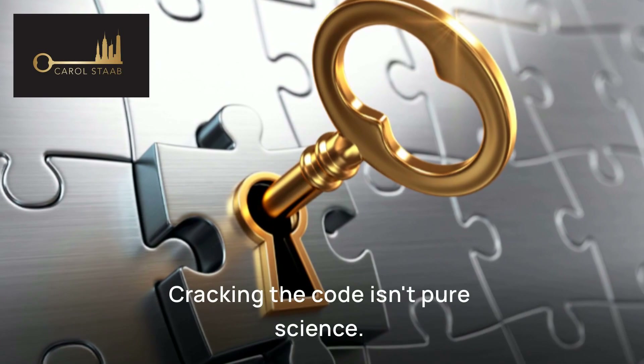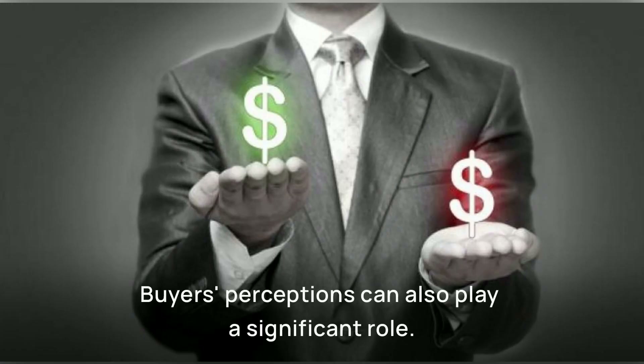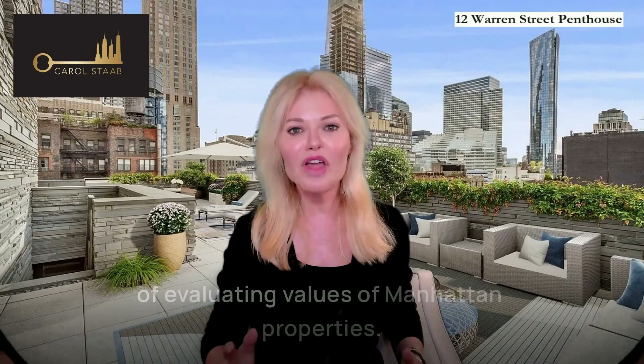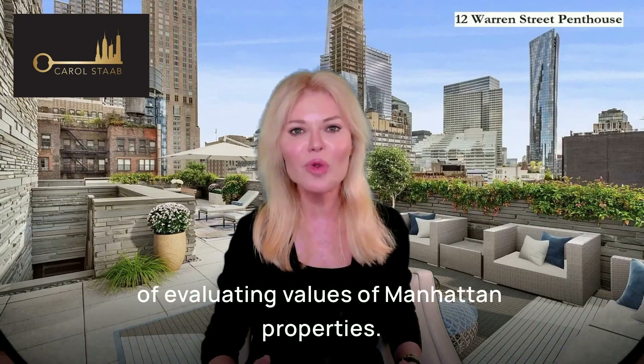Cracking the code isn't pure science. Buyers' perceptions can also play a significant role — it's also an art. It's strategy, and it's understanding the complexities of evaluating values of Manhattan properties.